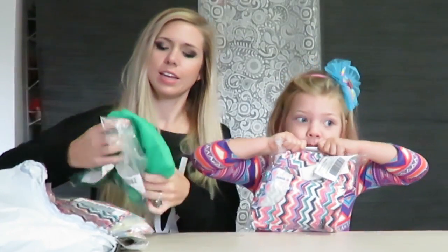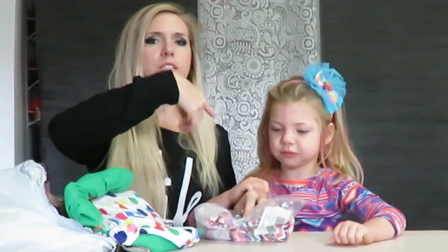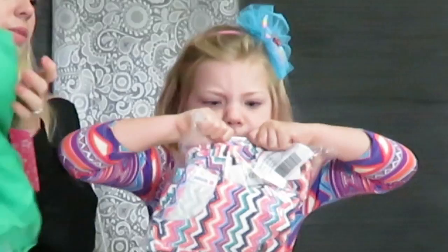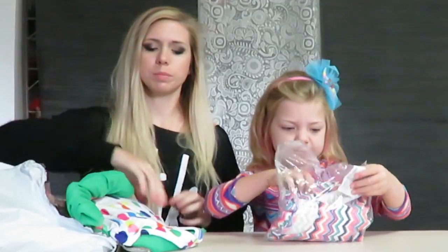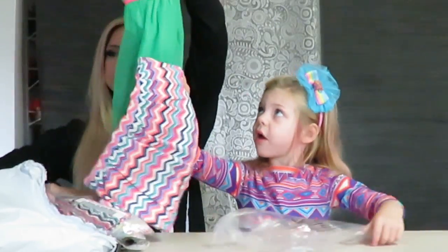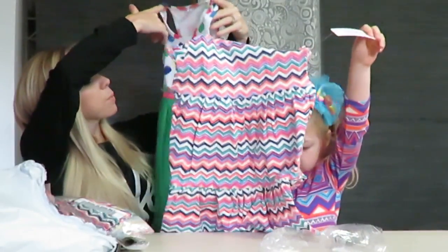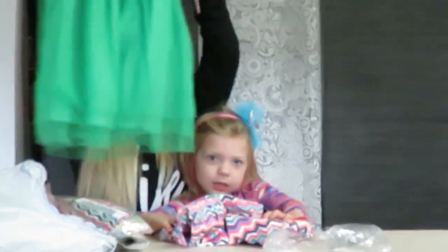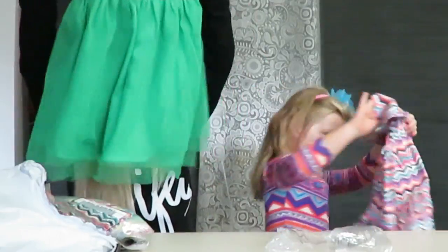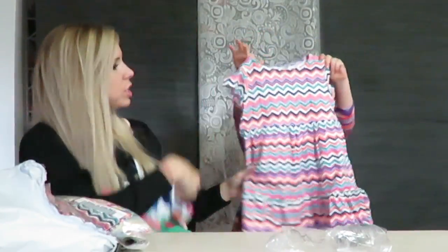We're going to open some of these up for you. Just open it up. She also has a Fab Kids outfit on the screen. Wait, this is my plastic? Do you like this dress? Look at this dress — it looks just like it. Let me come and show you. It's really cute.